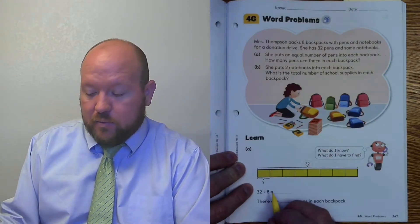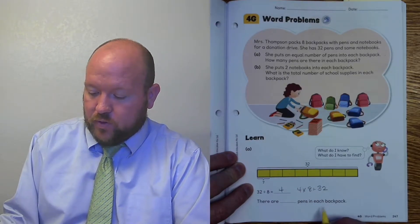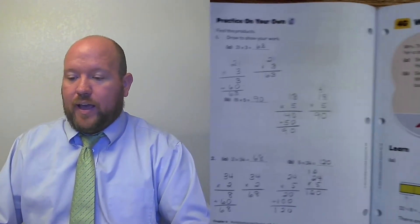32 divided by 8 is 4. And that's true because 4 times 8 equals 32. So there are 4 pens in each backpack. Let's turn over to page 248.